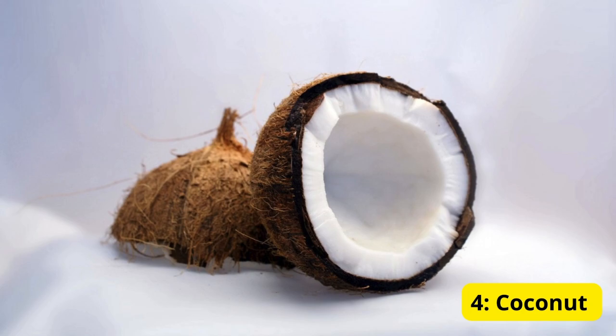Number four: coconut water. Coconut water is a fantastic natural hydrator. It's rich in electrolytes like potassium, sodium, and magnesium. Drink it straight from the coconut or buy it bottled for a refreshing beverage.